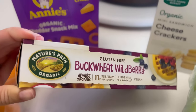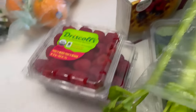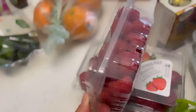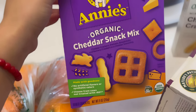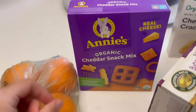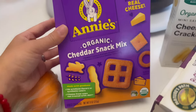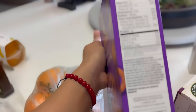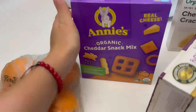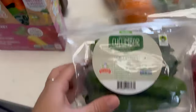I got Nature's Path organic gluten-free buckwheat wild berry waffles — just to have on hand for an easy, fast breakfast. A little tin of raspberries, some strawberries, and Annie's Organic Cheddar Snack Mix. I was going to get plain pretzels since the kids have been enjoying them, but I figured these are probably better with less junk and maybe some additional nutrition.